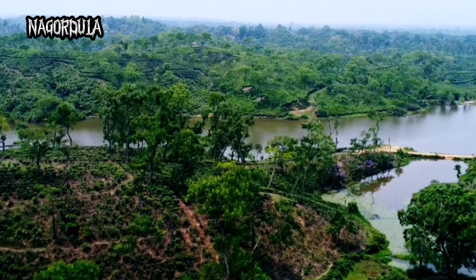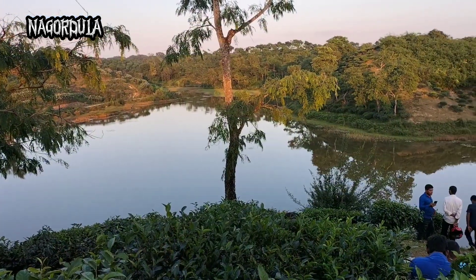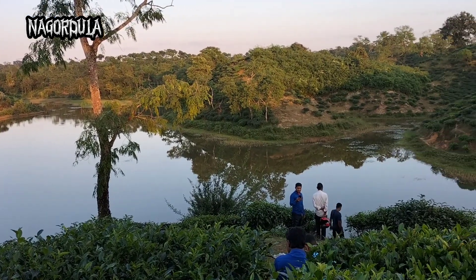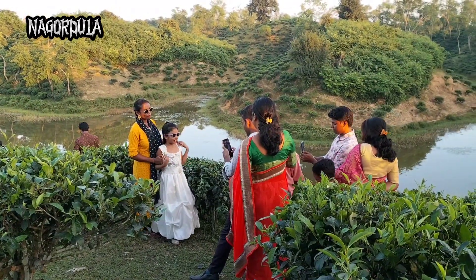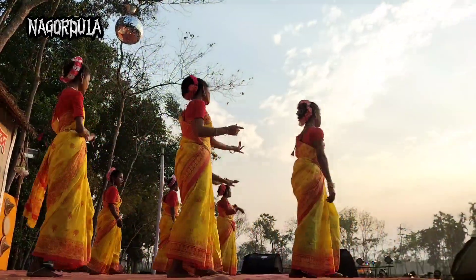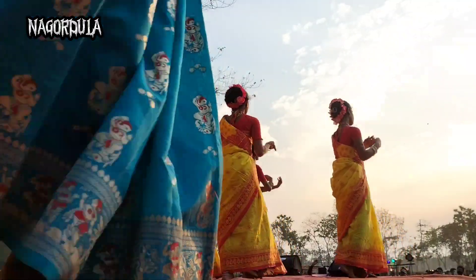Inside each tea garden there are fascinating artificial lakes, and the beauty of these lakes attracts tourists. Tea workers have their own craft and culture.